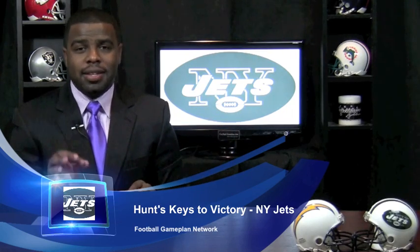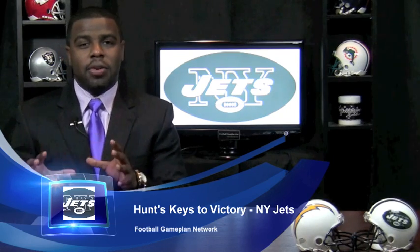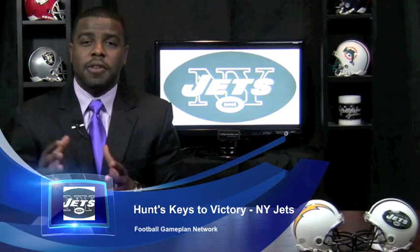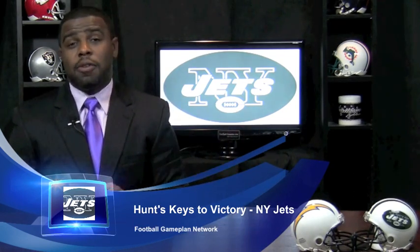His issue is Brian Schottenheimer. Schottenheimer can get predictable and it causes a lot of issues with that offense — that's why the offense sputters, and that's why it sputtered last week for the first half against the Miami Dolphins.